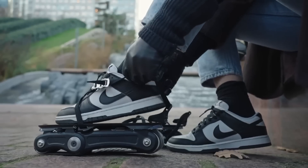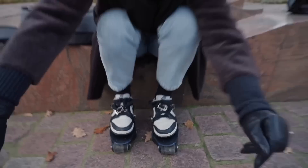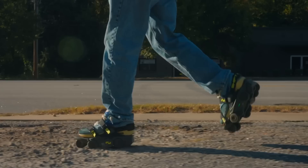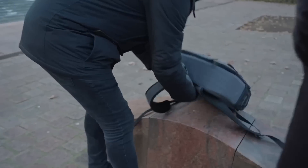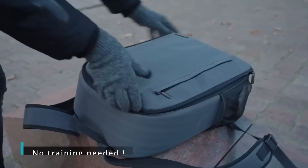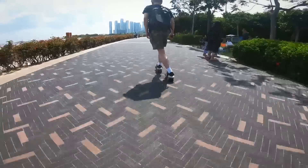Have you heard of these new electric shoes and electric rollerblades? They strap onto the bottom of your shoes so you can walk 2-3 times faster. And you'd be surprised at the kind of terrain that these can handle. They are so small that they fit in a backpack, so you could say that these electric skates are the lightest and most efficient electric vehicles in the world.